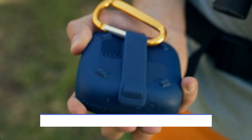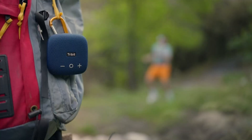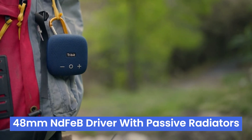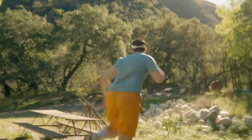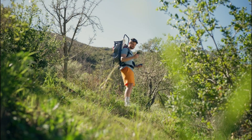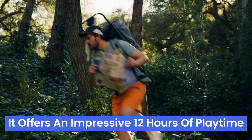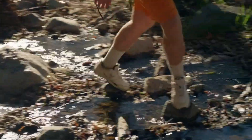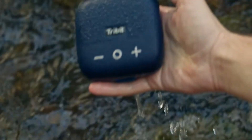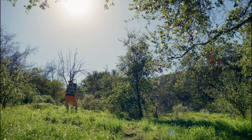Number 3: the Tribit Stormbox Micro 2 is a tiny titan that delivers big sound. This mini-marvel features a 48mN neodymium magnet driver with passive radiators and X-Bass technology, providing deep, punchy bass and crystal-clear audio. Thanks to run-stretch technology, it offers an impressive 12 hours of playtime, ensuring your music keeps going all day. Its ultra-portable design, complete with an integrated strap, allows you to clip it onto anything, making it perfect for outdoor adventures.